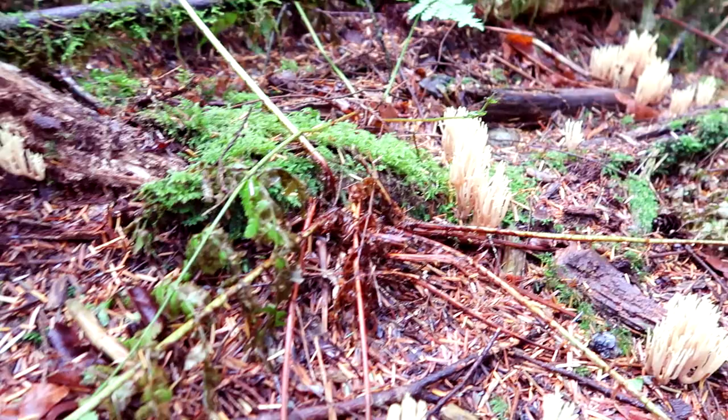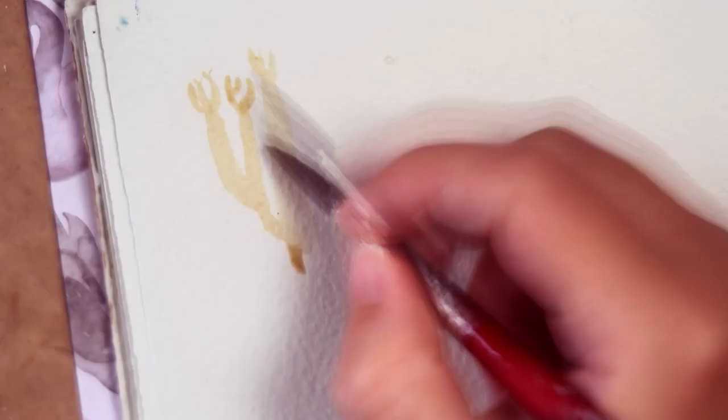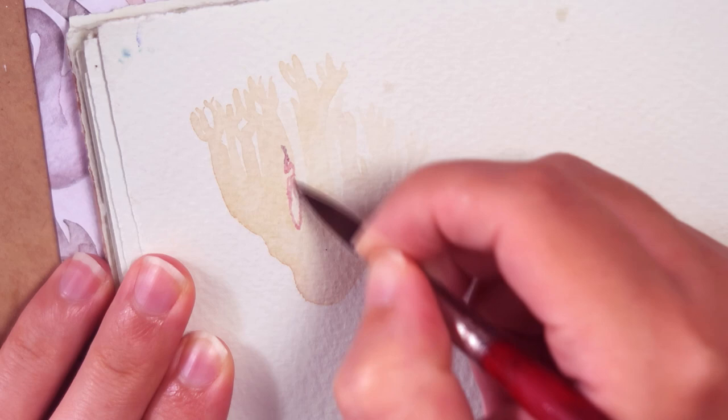Coral mushroom. These guys look like tiny branched corals, hence the name, giving the forest floor a magical, mermaid kind of feel. They come in a variety of colors and feel very flippy-floppy, like a noodle texture, perhaps?